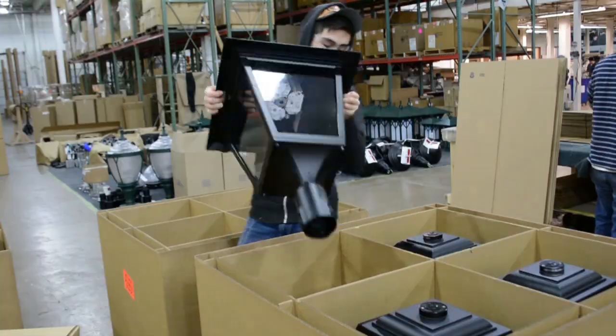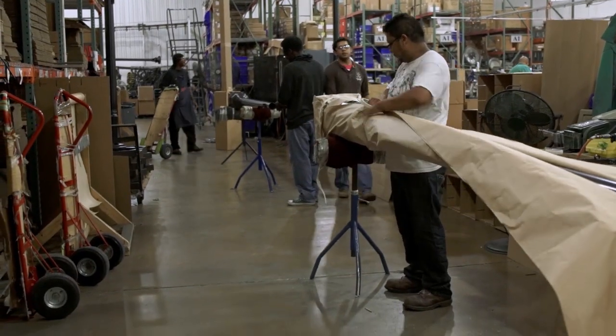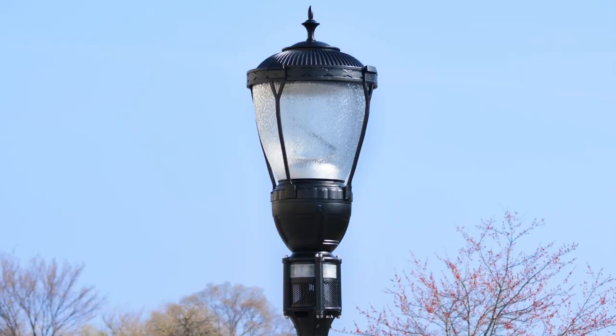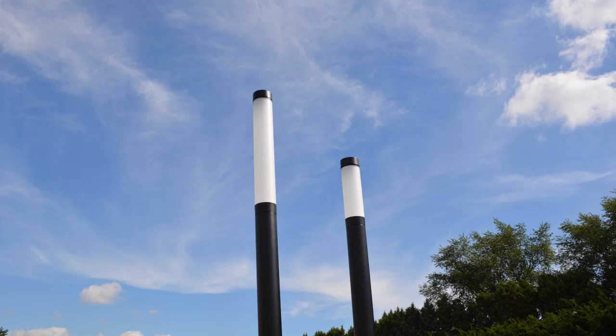The shipping department wraps everything built into individual packages designed to protect the product during its journey from Sternberg to our customer's installation site. Great care is taken during this step so that our customers can be sure they are taking delivery of product in the same condition as it was when it left the Sternberg facility.